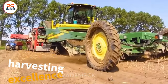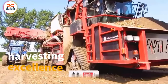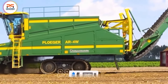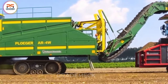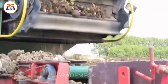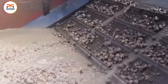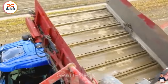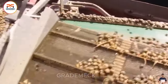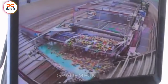Explore tulip bulb harvesting excellence with Malepard Blum Boland's dynamic duo: the Plieger AR4W and EarthEater 1. Crafted for precision and versatility, the Plieger AR4W ensures the highest quality standards in tulip bulb harvesting. EarthEater 1, an automatic tiller, optimizes soil for ideal bulb growth. Together, they form the perfect tulip bulb harvesting system, blending technology and precision for an unparalleled experience.